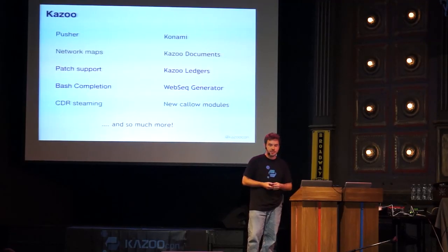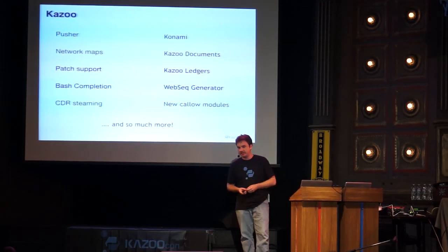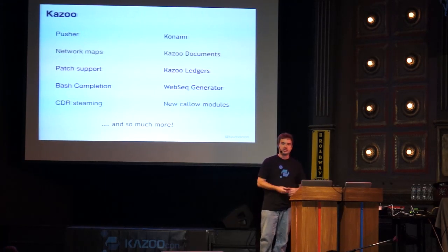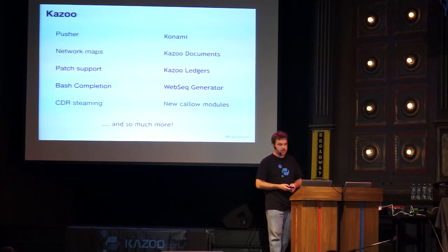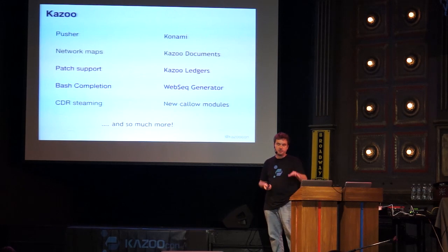Peter has also added a core library called Kazoo Ledgers. When we do billing, we keep a running ledger in the MoDBs, and Kazoo Ledgers is an abstraction of that. What's really interesting is this is now exposed on the API, so you can create your own ledgers of any arbitrary name — for instance, a ledger for support credits or anything else you'd like to track — and using the APIs you can associate consumables against an account.